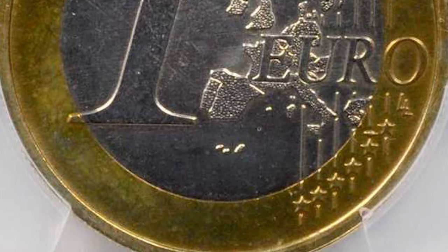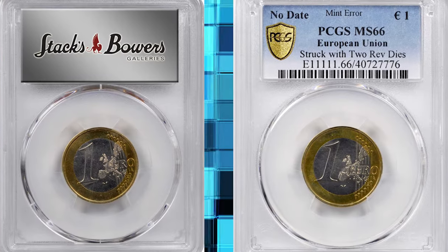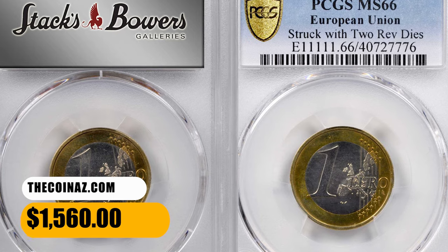Though it has been placed in France for auction, this coin does not reference a specific country, as it depicts the common European reverse design on both sides shared by all member states. An interesting conversation piece regardless. It ended up selling for $1,560.